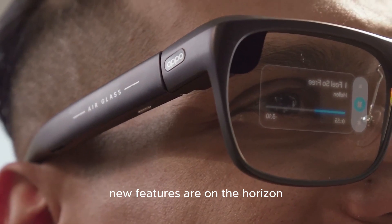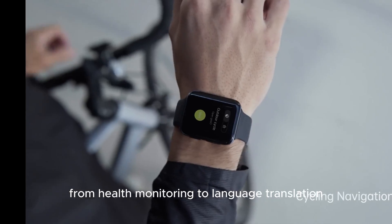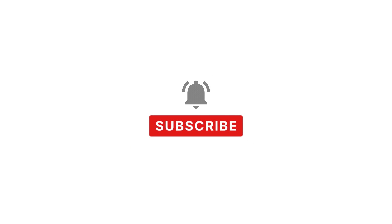And the best part? New features are on the horizon — from health monitoring to language translation, the possibilities are endless. Oppo's AirGlass 3 is revolutionizing the way we interact with technology.